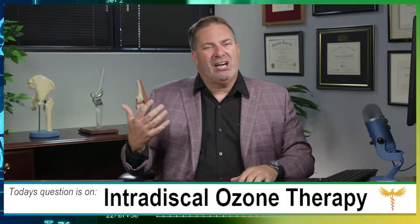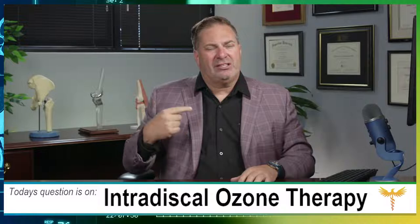Is intradiscal injection effective? My bias going in: it could possibly work for herniated disc, but we have much stronger treatments. And injecting something into a disc risks causing a disc infection — discitis — which is a miserably painful condition.